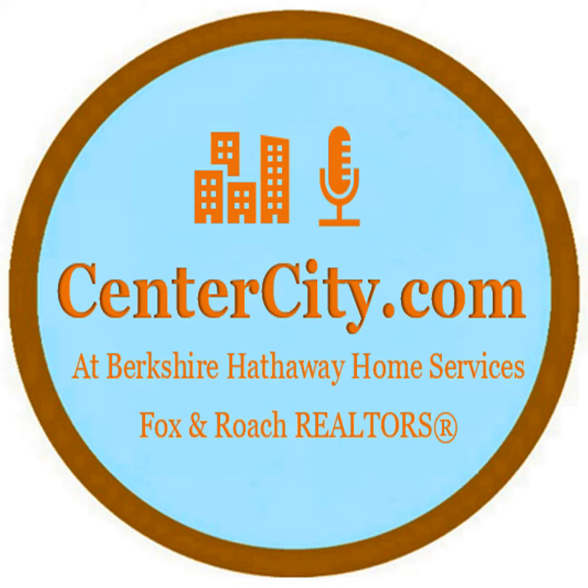Hi, this is Mark Wade from CenterCityCondos.com at Prudential Fox & Roach, and in this podcast I'd like to really pick apart and discuss Waterfront Square.